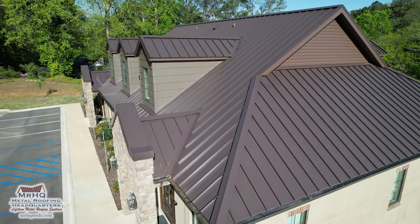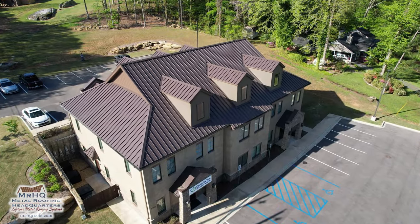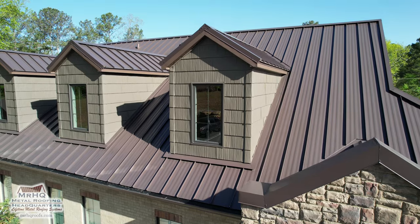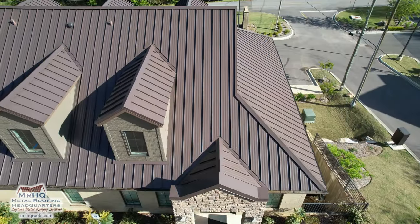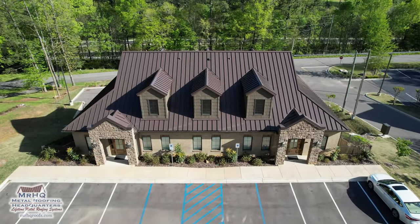Everything basically above the eave is zero maintenance and going to last a minimum of 50 years — that's the warranty period — but there's a good chance you'll see significantly more than 50 years. As a commercial job, the owner wanted something with no maintenance and a good return on investment. With the finished product he was ecstatic. The crisp, clean look you get out of this type of roof really cannot be understated — it's a beautiful roof, and they picked a fantastic color: mansard brown, which is in the bronze family.